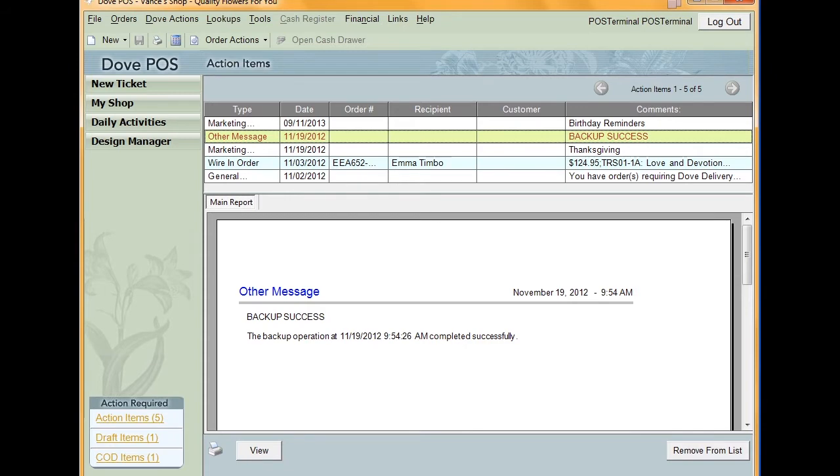Now that you've turned on your system and checked your action items, you're ready to begin your day.